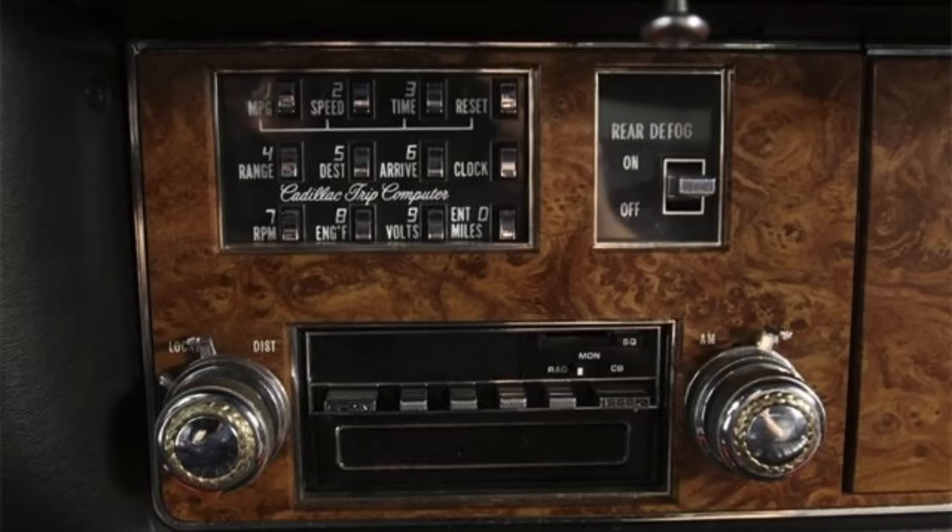There was nothing in the standard Seville to show RPM, volts, or engine temperature — Cadillac apparently thought buyers didn't need a tachometer. Also interesting: on the radio, on the leftmost knob, there's a switch labeled local and distant. That would raise the power antenna mast to different levels. On local, it raised about a third of the way, assuming you only needed to tune local stations. On distant, the antenna mast went all the way up so you could get stations farther away.